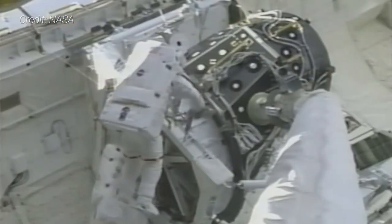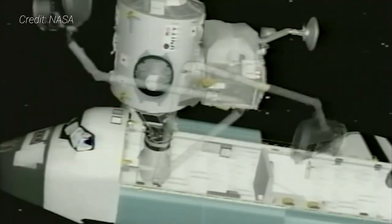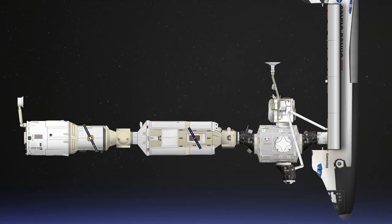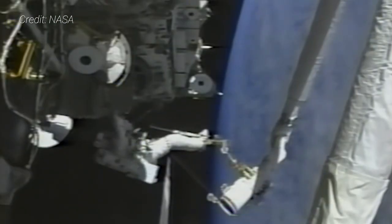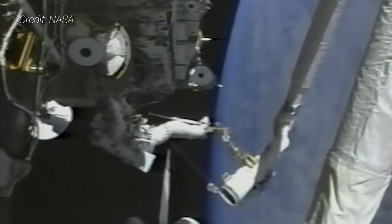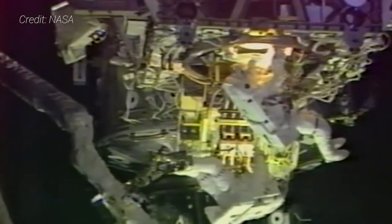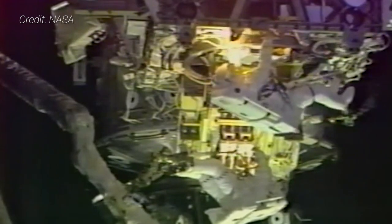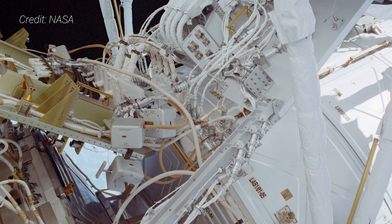A second spacewalk was required to detach the PMA-3 docking adapter from its payload bay mount before the robotic arm was used to attach it to the Earth-facing port of Unity. Two other spacewalks were performed by STS-92 astronauts during their nearly seven days of docked operations, including moving various pieces of the structure to make way for future module additions, as well as the deployment of a cable tray to connect power, data cables, and fluid lines to the eventual integrated truss assembly. This tray would become known as the Rat's Nest as it became an increasingly crowded junction.